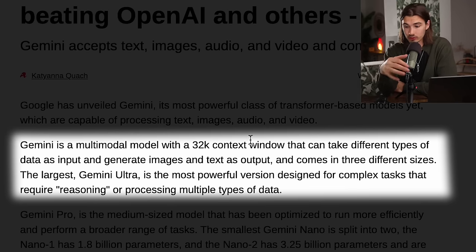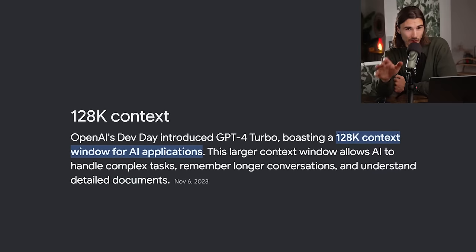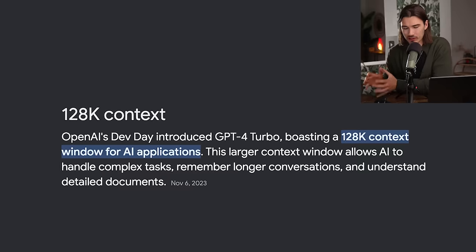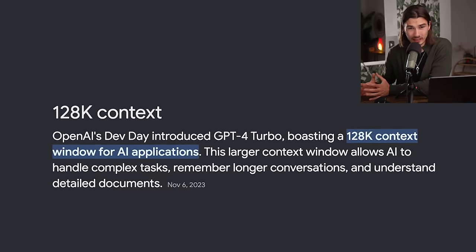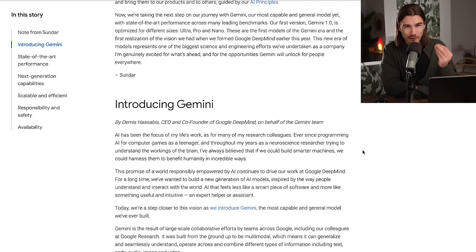One more important fact: this model will have a 32k context window, which does not match GPT-4's 128k that we have now. Though GPT-4's 128k doesn't work perfectly and really only works well until around 64k tokens. Honestly, 32k is plenty for most use cases, and I could go on for another 15 minutes, but those are the most important points for consumers.